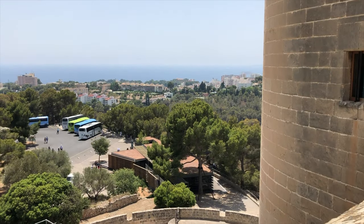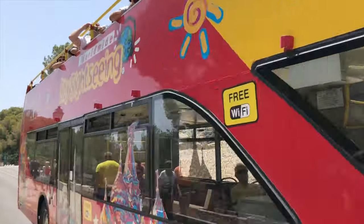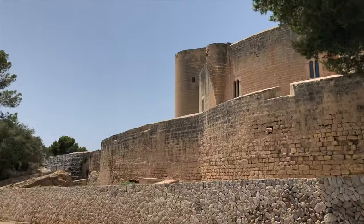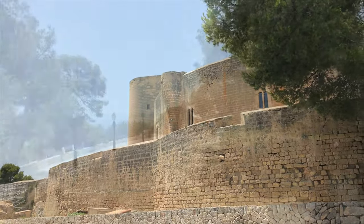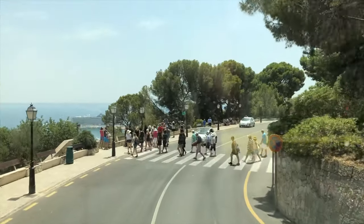You can reach Castel de Bellevère by bus or taxi. If you're part of one of the hop-on sightseeing tours, it's part of the route, which means that you can catch a bus every 15 minutes, up and down.